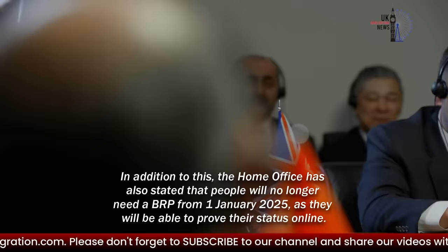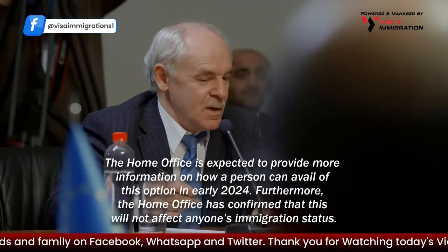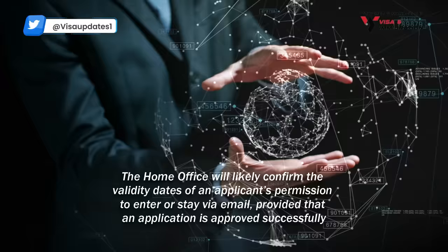In addition to this, the Home Office has also stated that people will no longer need a BRP from the 1st of January 2025, as they will be able to prove their status online. The Home Office is expected to provide more information on how a person can avail of this option in early 2024. Furthermore, the Home Office has confirmed that this will not affect anyone's immigration status.